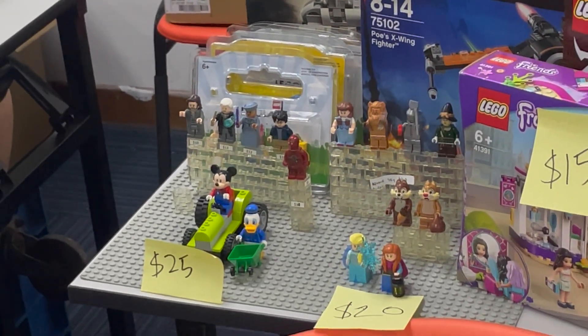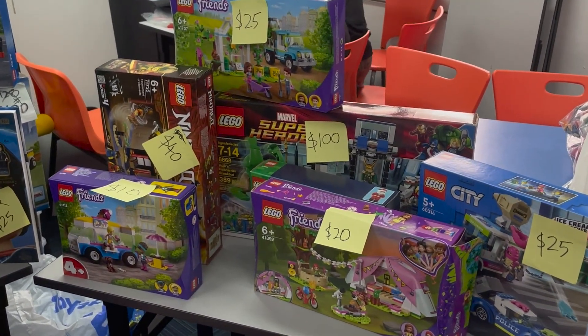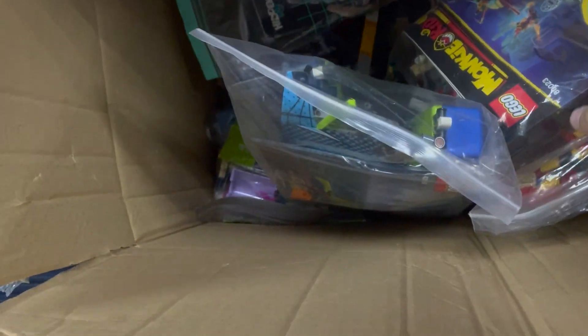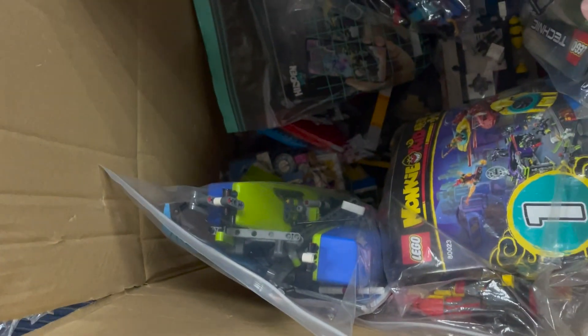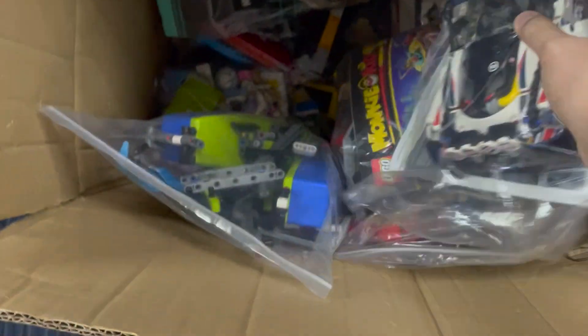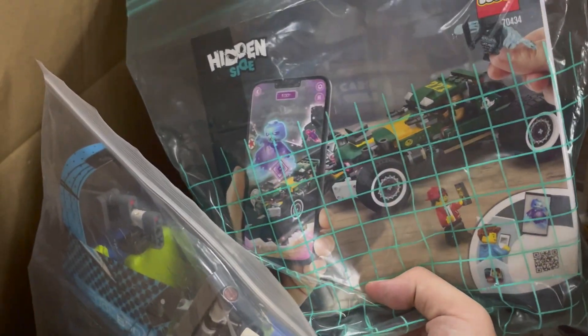Looking further, there were Disney minifigures, Wizard of Oz minifigures, Gingerbread World, and Harry Potter figures. I moved on to the next store with more Superhero and Ninjago stuff. They had some new sets — Monkey Kid, Technic sets — and old Technic sets including a racing car. They also had a Monkey Kid set with used parts and even Hidden Side, which I really like. It's unfortunate that theme ended.